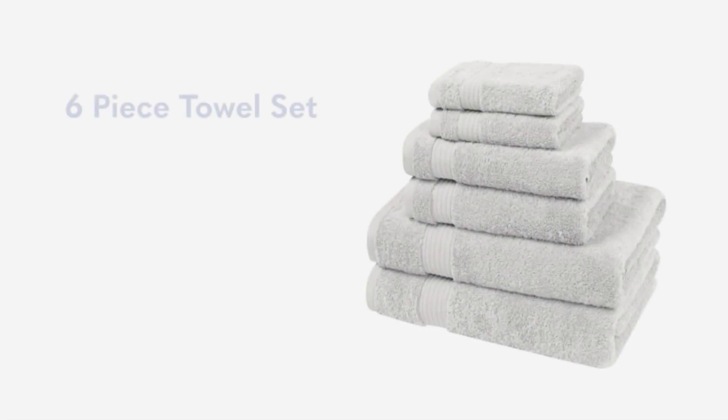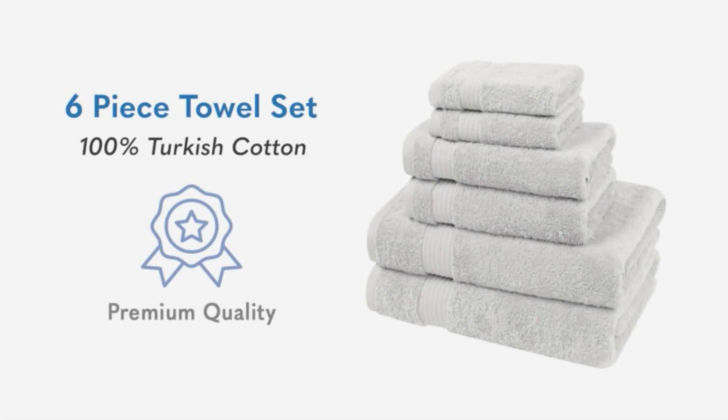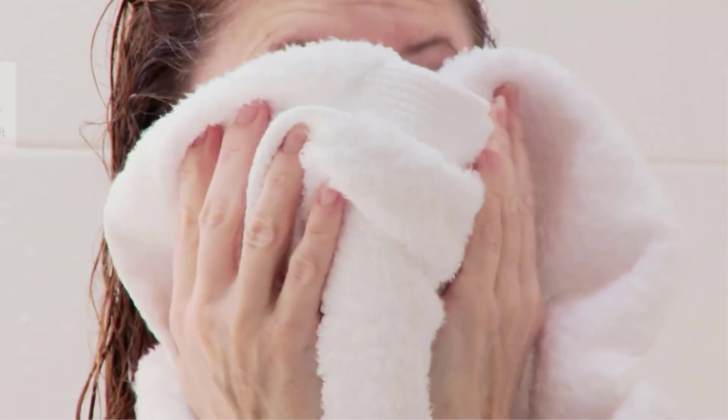It also helps to use one that can dry quickly to prevent mildew, and is a substantial size so it keeps you nice and warm. There are many products available in piece towel sets to choose from, each with different quality features, benefits, and prices.